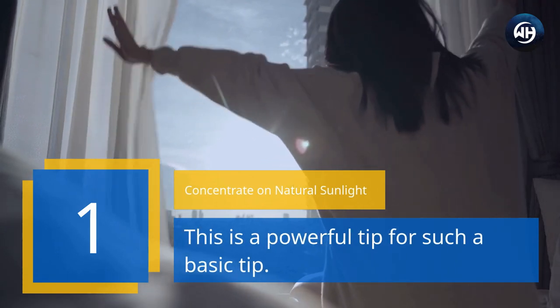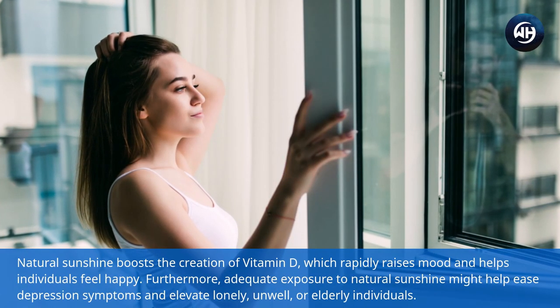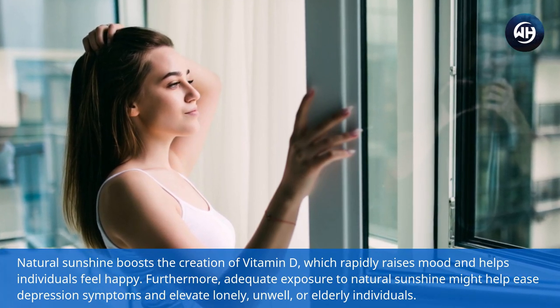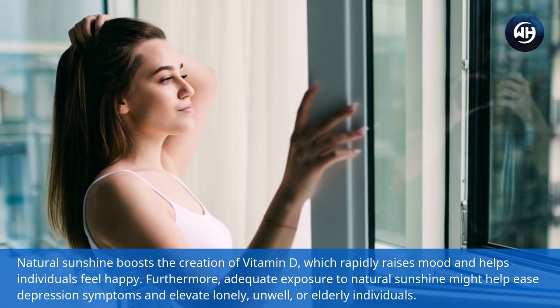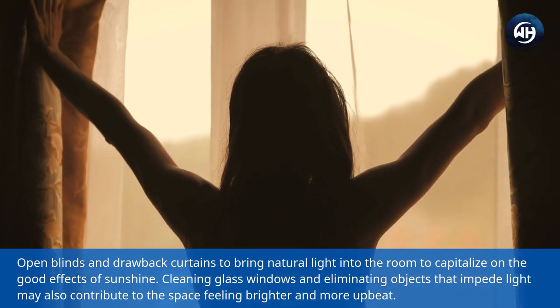Number one: concentrate on natural sunlight. This is a powerful tip. Natural sunshine boosts the creation of vitamin D, which rapidly raises mood and helps individuals feel happy. Furthermore, adequate exposure to natural sunshine might help ease depression symptoms and elevate lonely, unwell, or elderly individuals.